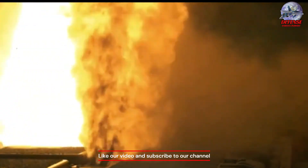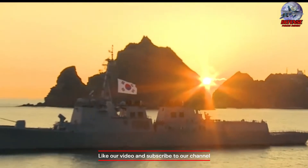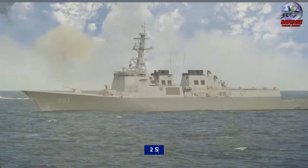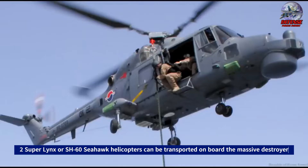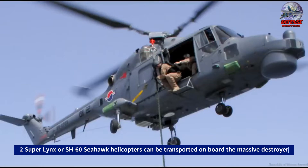In addition, the destroyer is outfitted with torpedoes, anti-submarine rockets, and the Goalkeeper Close-In Weapon System (CIWS). Two Sikorsky SH-60 Seahawk helicopters can be transported on board the massive destroyer.